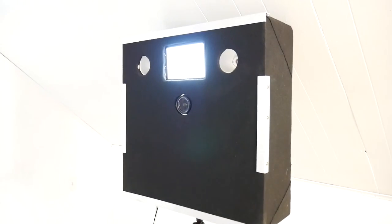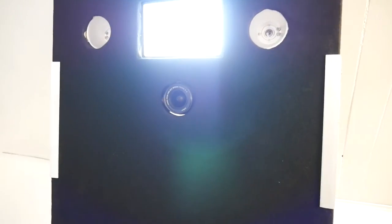Here's the photo booth itself. As you can see, the camera's in the middle, I have extra lighting help with an LED light, and then on the side I've got two strobes that pop flashes every time you take a picture.